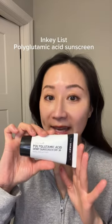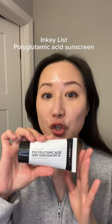For those that want to take hydration up to the next level, you gotta check out Inkey List Polyglutamic Acid Dewy Sunscreen. This is more of a dense cream, slightly harder to spread, but oh my god, love the way it feels on my skin. Super hydrating and nourishing, has a slight dewy finish. I just absolutely love it, especially...